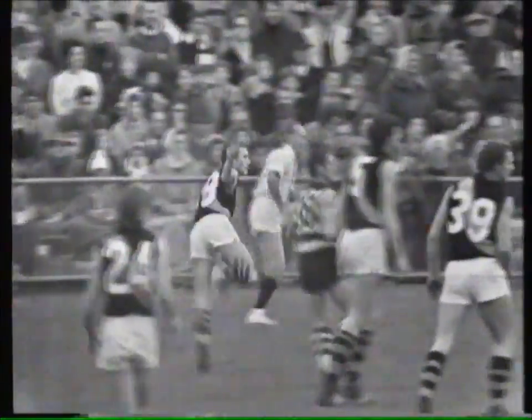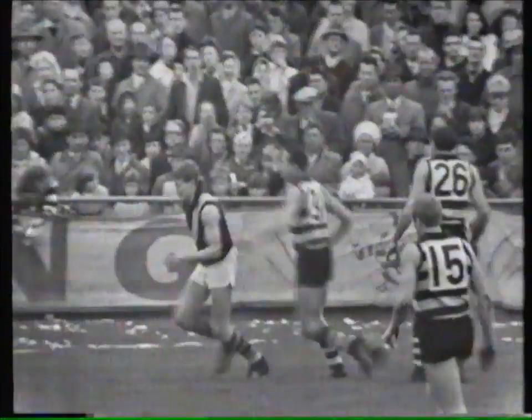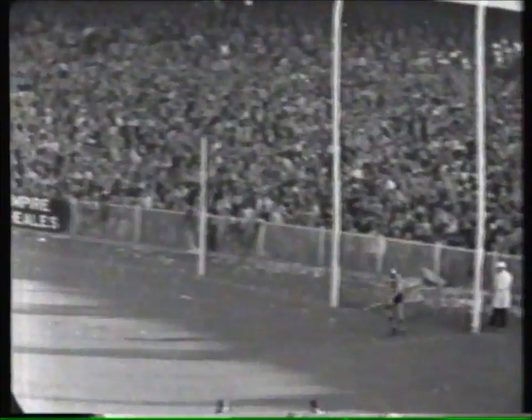He can't grab it — it's grabbed by Kevin Bartlett under his left foot, swings it down. And a magnificent mark taken by Royce Hart there, and a tremendous atmosphere here at the MCG.